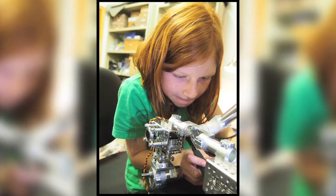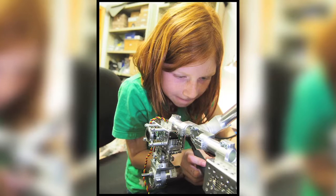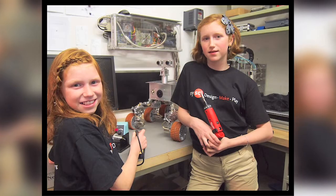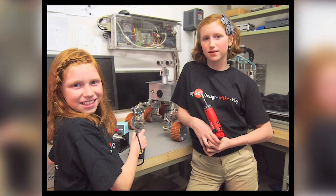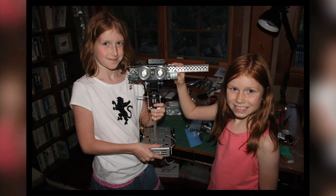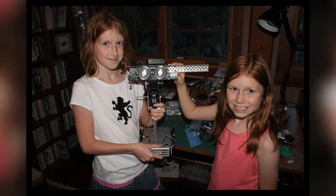My sister of course said I want to build one too. She jumped on board and our workshop grew. We took our garage and we turned it into our workshop. So my dad and my sister and I will go down there and we'll just work hours and hours and hours on the robot.